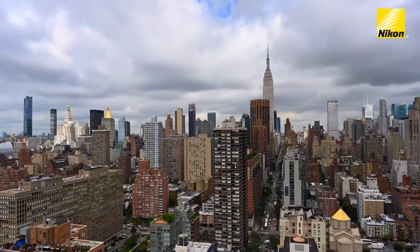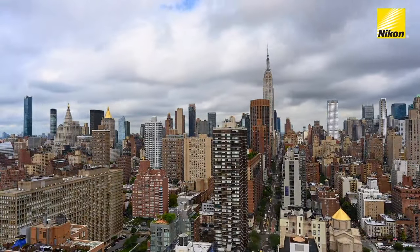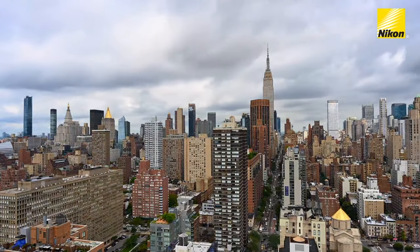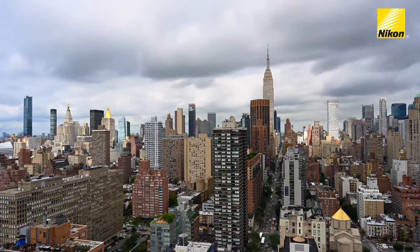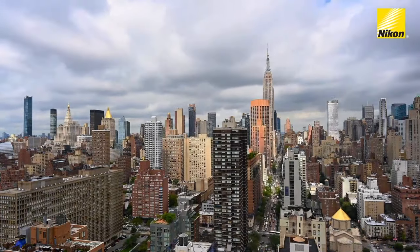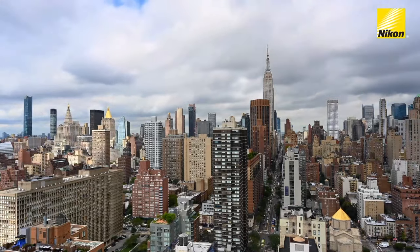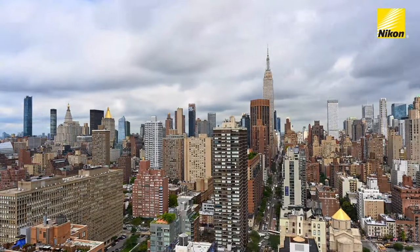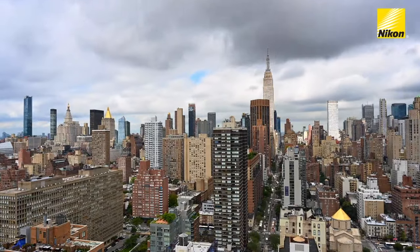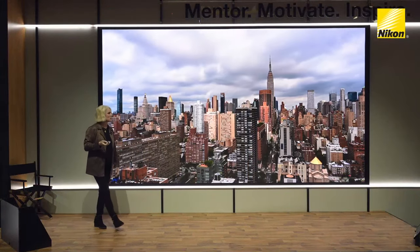34th Street, Empire State Building — wonderful cloud formation. Anytime you have the opportunity to photograph clouds, jump on it. Not only shooting video, I like to go down into the streets and collect sounds to record ambient audio to go with your videos. I love that aspect — collecting street sounds, whatever it is, adds more energy and interest to your videos.